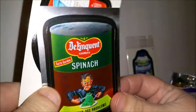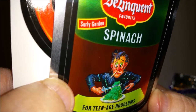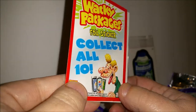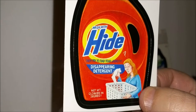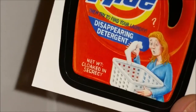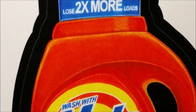'Death Savers Fear Mint — for people with really grim breath.' And it looks like this is going to be a puzzle of the Ditz Crackers shown on the front — this one's kind of silvery. 'Delinquent Spinach — for teenage hoodlums.' There's a Wacky Packages foil sticker — collect all ten. And 'Hide — disappearing detergent: wash with Hide then try to find your laundry. Lose two times more loads.'